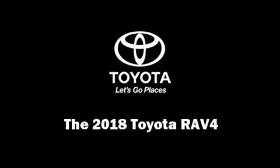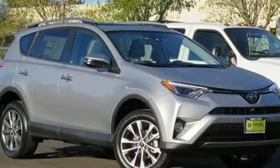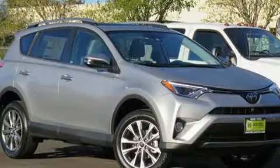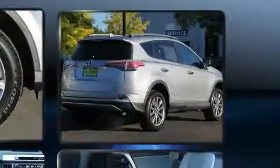Familiarize yourself with the 2018 Toyota RAV4. Under the hood, you'll find a four-cylinder engine with more than 170 horsepower, providing a smooth and predictable driving experience.